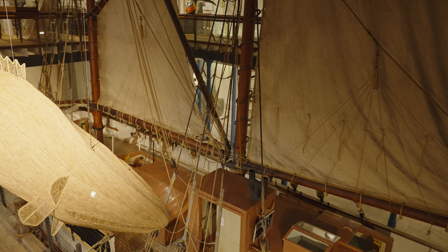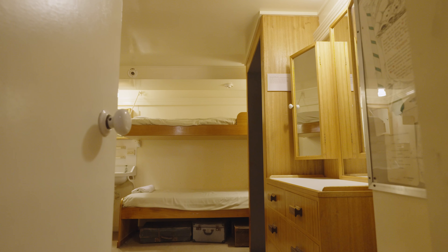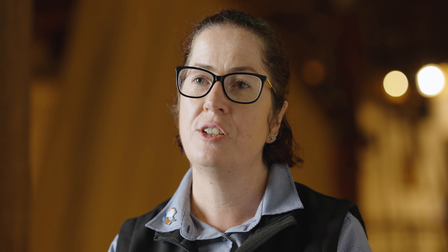The most surprising area is probably downstairs in our basement. Not only can you see the original footings of when the building was built, but we have replica cabins from the ships that came into Port Adelaide, all the way from 1840 up to the 1950s.